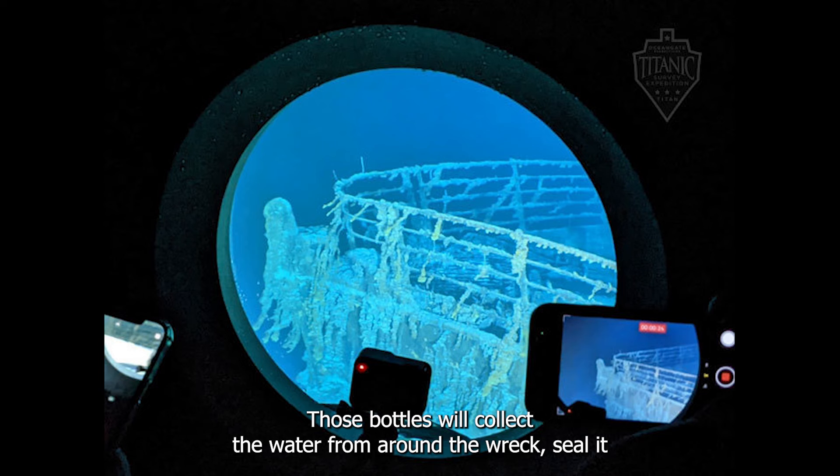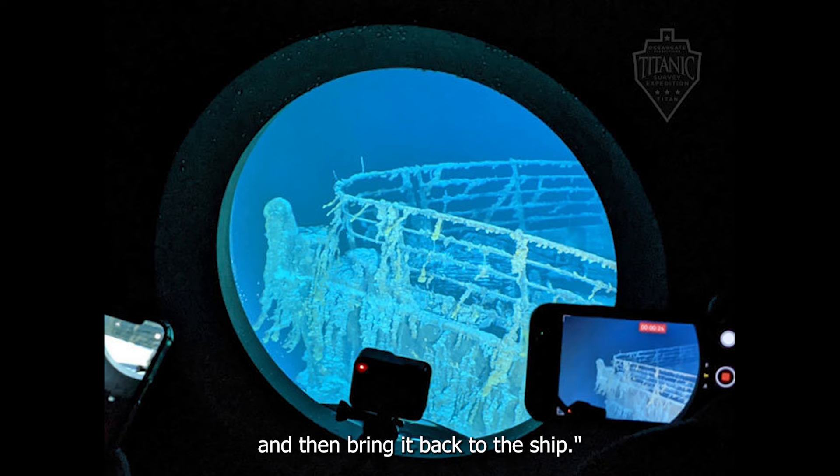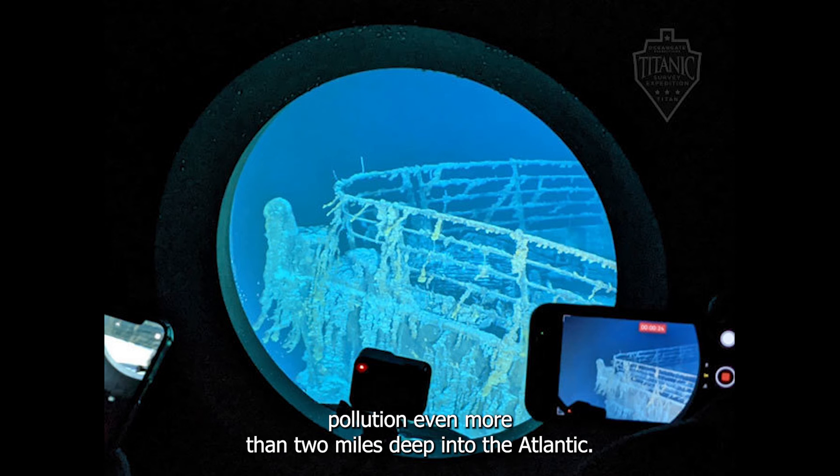Those bottles will collect the water from around the wreck, seal it, and then bring it back to the ship. But Murray says it's likely they'll find evidence of plastic pollution even more than two miles deep into the Atlantic.